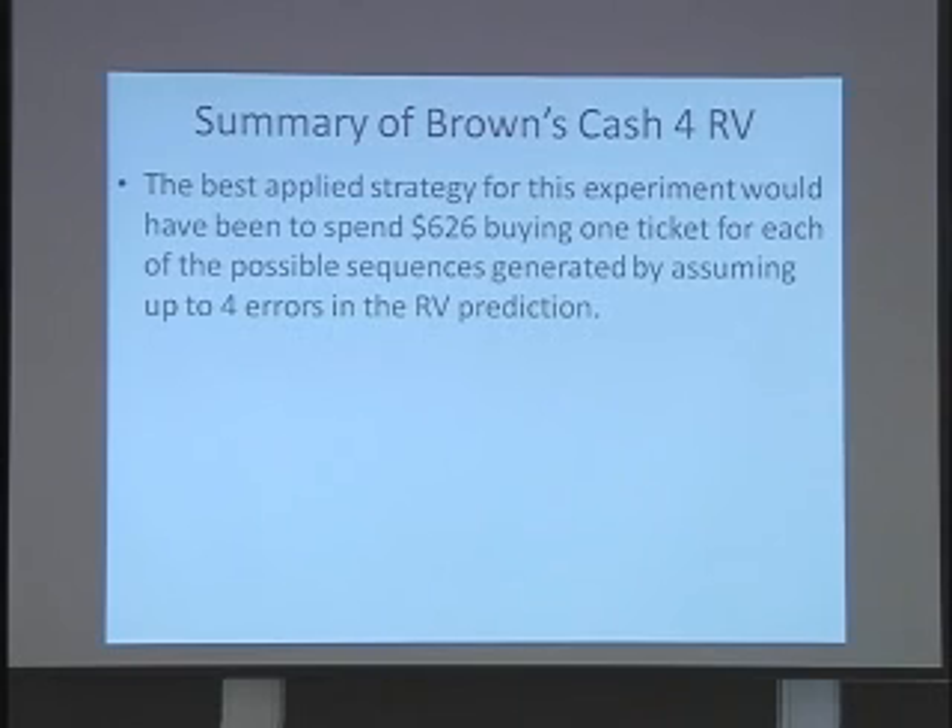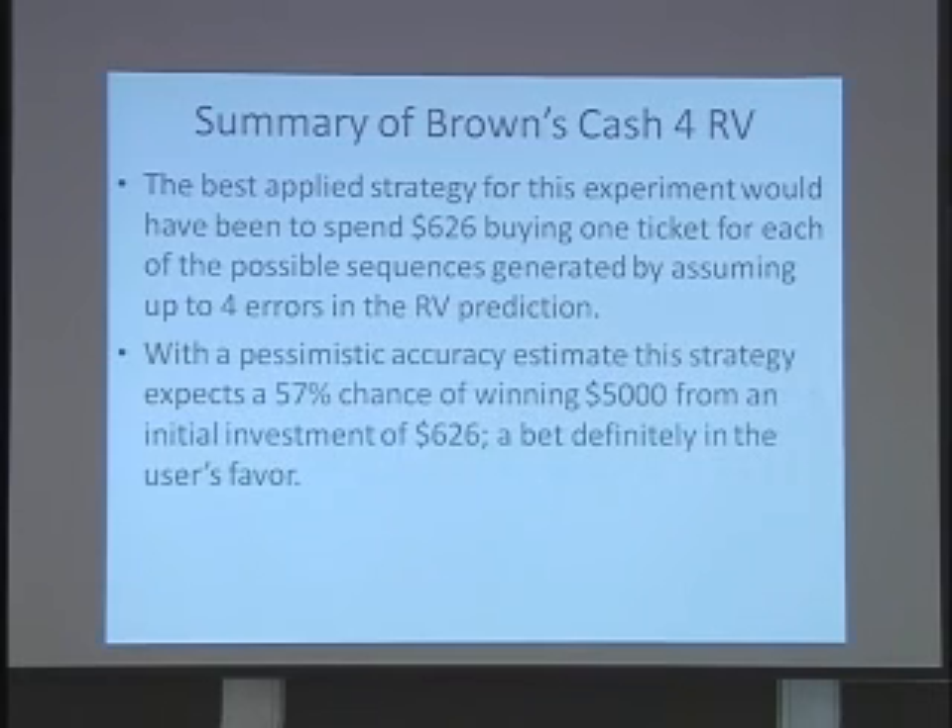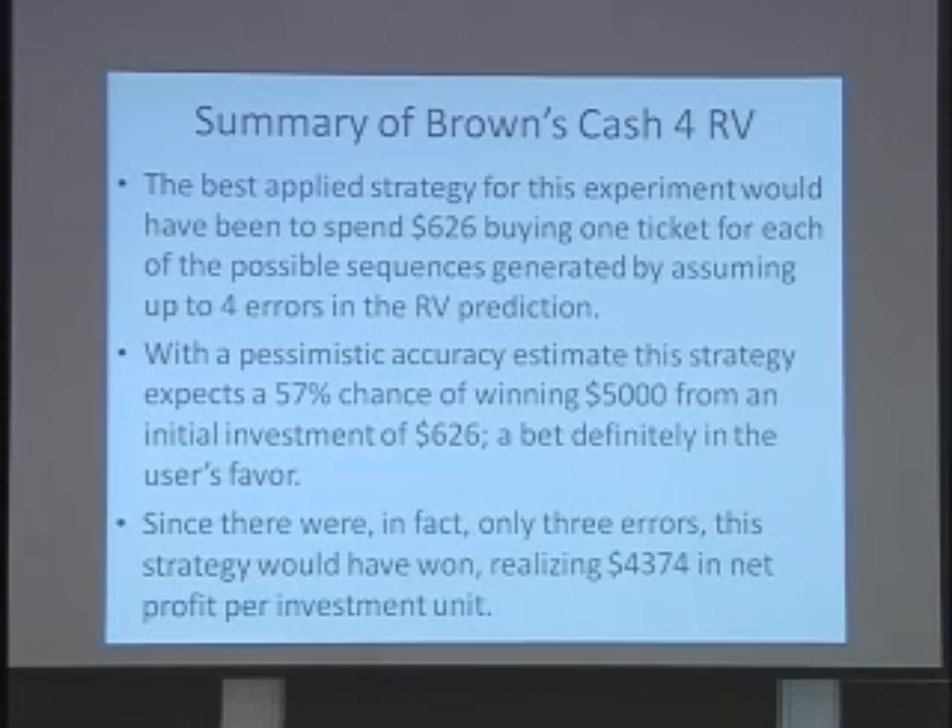The best applied strategy for this experiment would have been to spend $626 buying one ticket for each possible sequence with up to four errors. With the pessimistic assumption about the per-trial accuracy, this still creates a bet definitely in your favor. In reality, there only turned out to be three errors, and this procedure would have won.